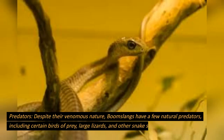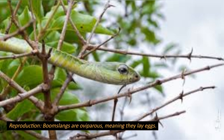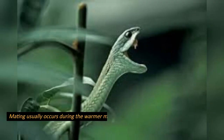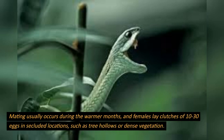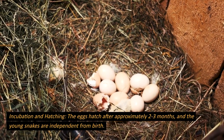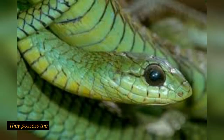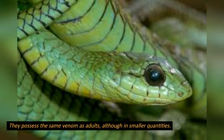Despite their venomous nature, boomslangs have a few natural predators, including certain birds of prey, large lizards, and other snake species. Reproduction: boomslangs are oviparous, meaning they lay eggs. Mating usually occurs during the warmer months, and females lay clutches of 10 to 30 eggs in secluded locations, such as tree hollows or dense vegetation. The eggs hatch after approximately 2 to 3 months, and the young snakes are independent from birth. They possess the same venom as adults, although in smaller quantities.